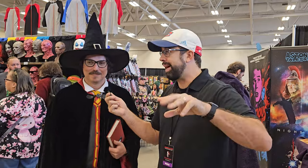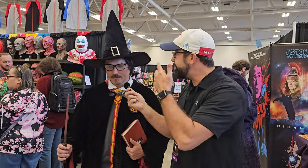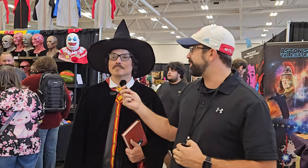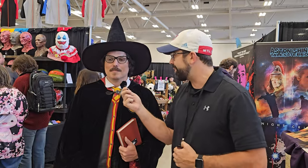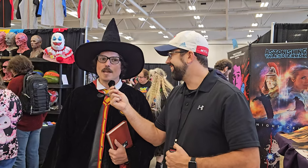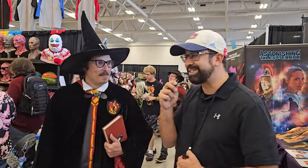Adam asks Jeremy if he can do an impression of the sorting hat. Jeremy obliges: 'Hmm... very interesting... that'll be Gryffindor!' Adam is convinced — he's going to go sign up and register right now.